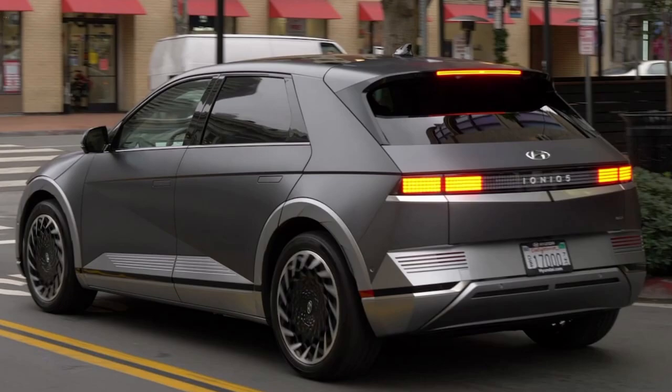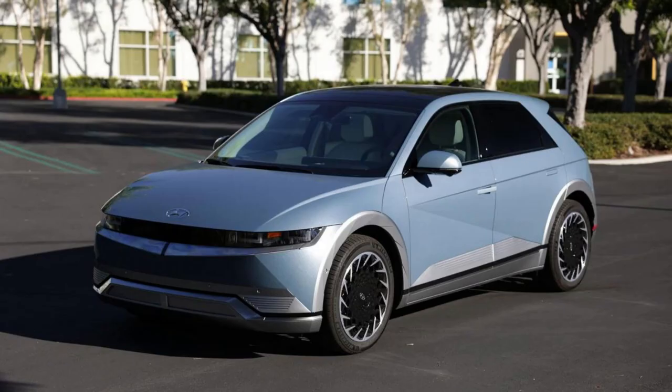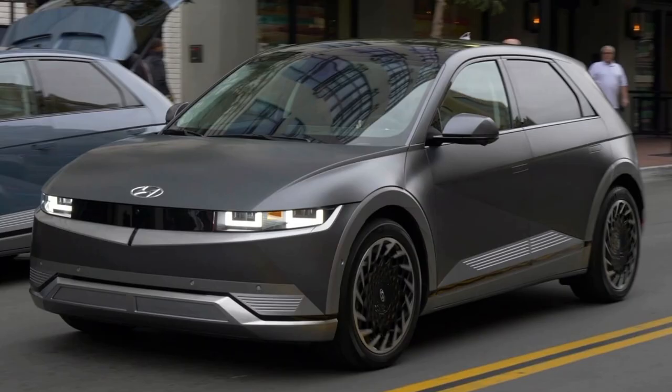The Hyundai IONIQ 5 has seen great improvements over the past year, giving drivers more efficient and improved performance. A battery heating system is now standard on all models, along with an EPA-estimated 266 miles of range. Additionally, the SEL and Limited trims boast increased MPGe ratings, as well as tow capacity up to 2,300 pounds, ensuring that your travels are both safe and secure.